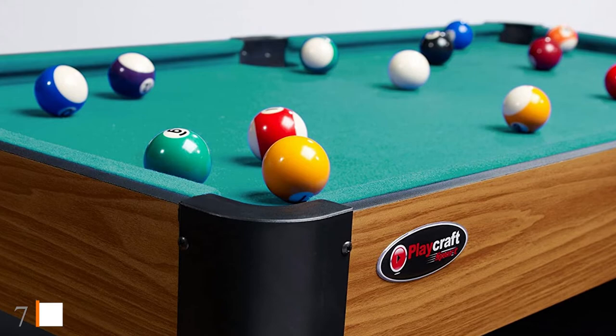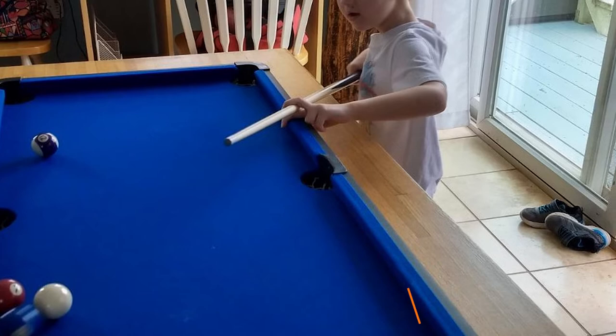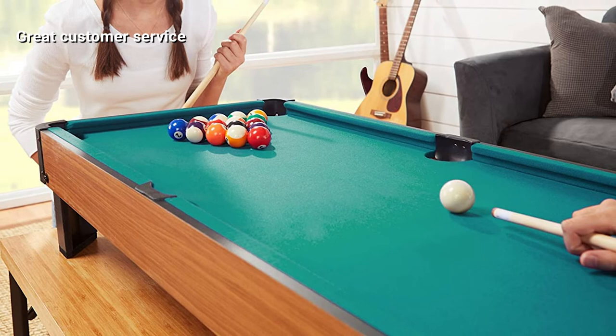Moving on to number seven, the Playcraft Sport Bank Shot 40-inch pool table is the smallest and least expensive table on our list. For those wanting a billiard experience without a big investment in time or space, this is the one. It will disappoint someone used to playing on full-size tables, but for kids or first-timers it will do just fine.